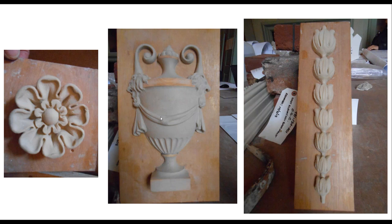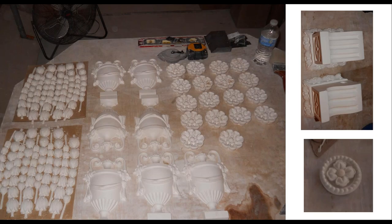The ornamental pieces — swags, rosettes, and urns — were hand-carved in clay and some wood to create models. Rubber molds are then made from those models, and plaster castings — or resin castings — are made from the molds. Multiple copies of each piece are produced and stockpiled as the project's working inventory.